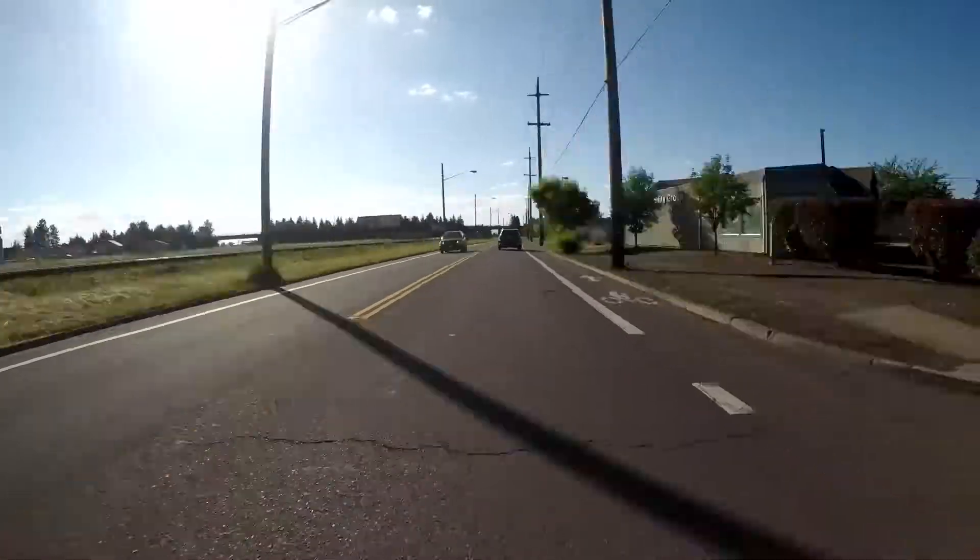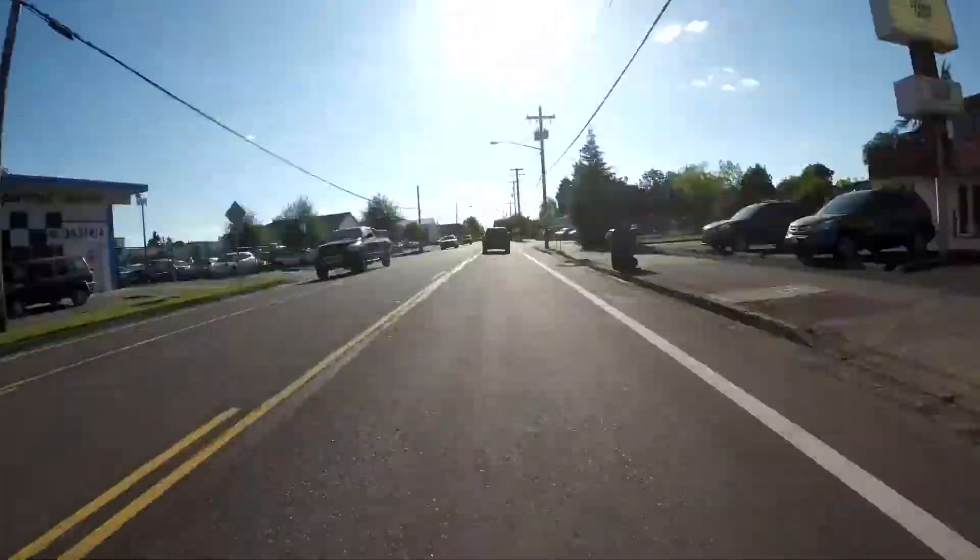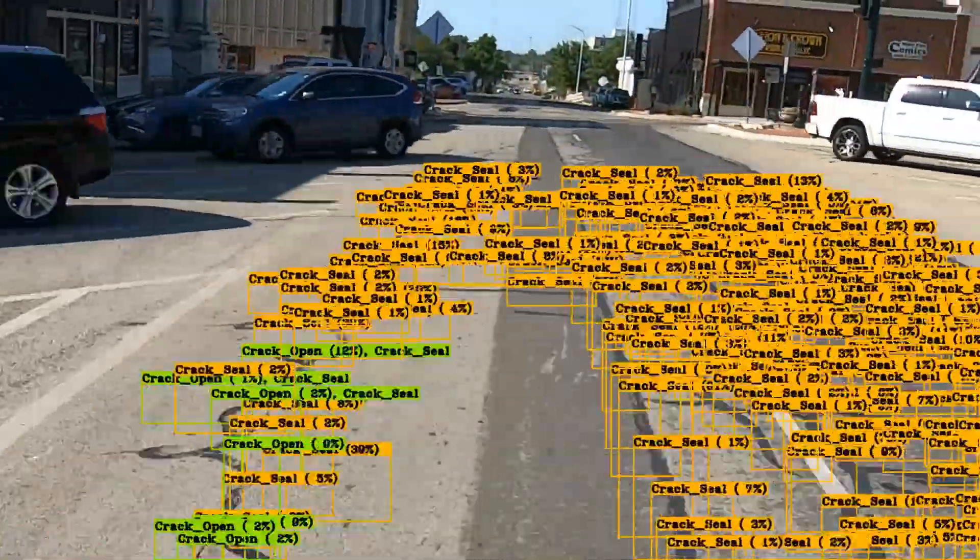With Smart Pavement Management, you shoot video to collect pavement data, and Nexco does the rest.